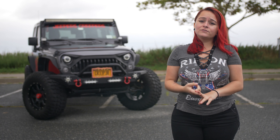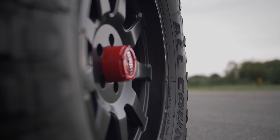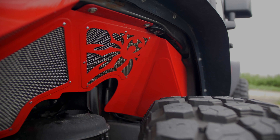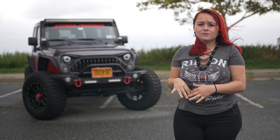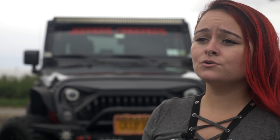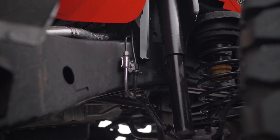So far I have a leveling kit, a lift kit, 35 inch tires, 18 inch rims, inner and outer fenders aftermarket, a light bar, rocker lights, and side steps in the shop being powder coated at the moment. Soon I'll have new track bars, new shocks, and a three and a half inch lift kit.